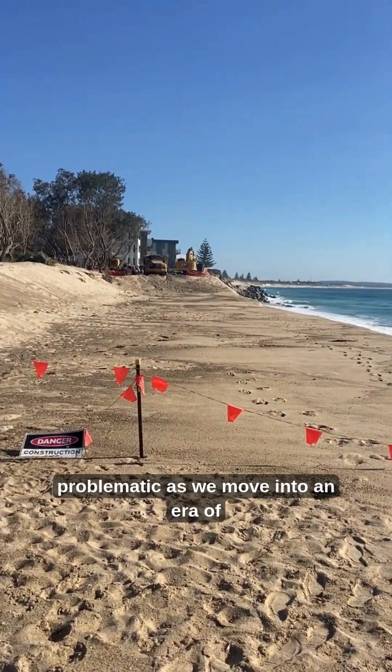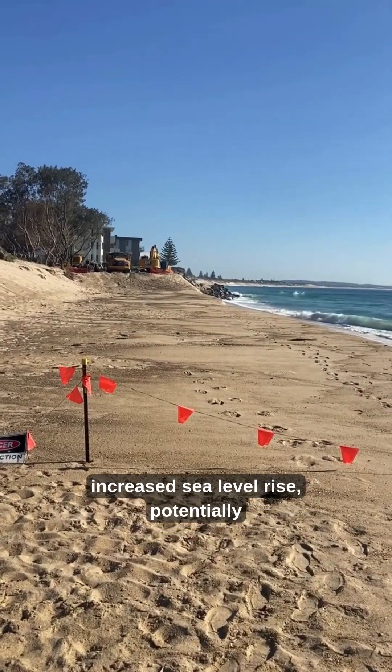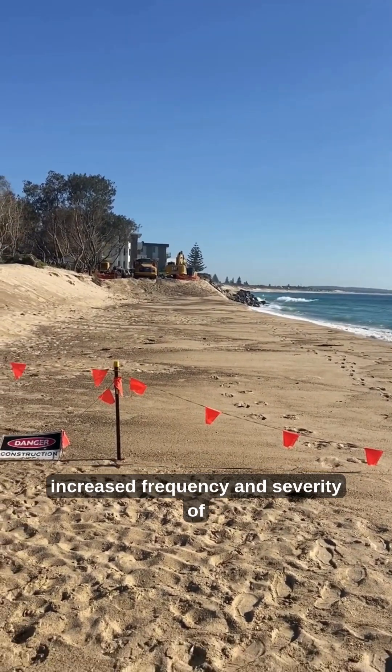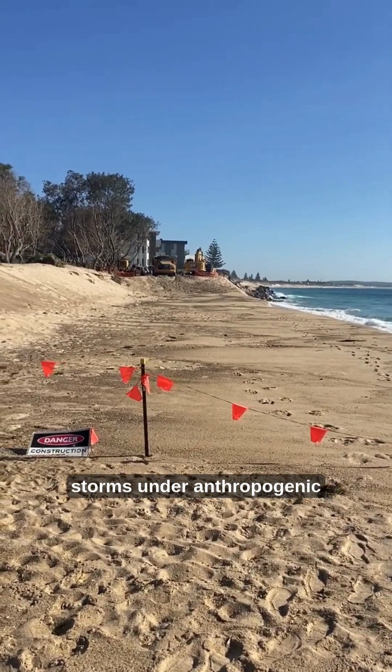As we move into an era of increased sea level rise and potentially increased frequency and severity of storms under anthropogenic climate change, these challenges will only grow.